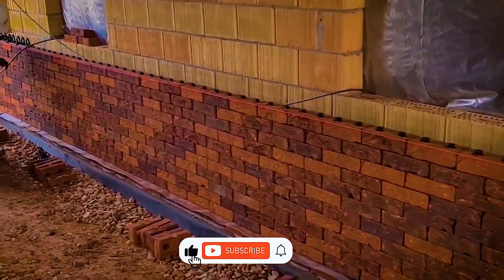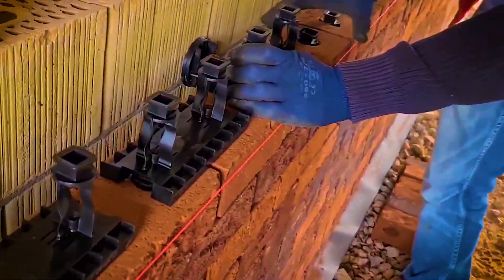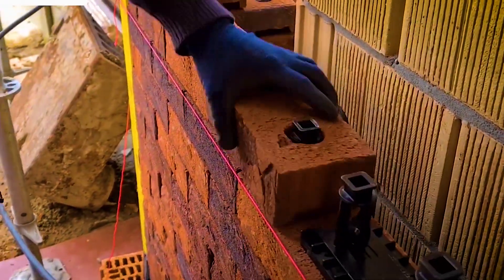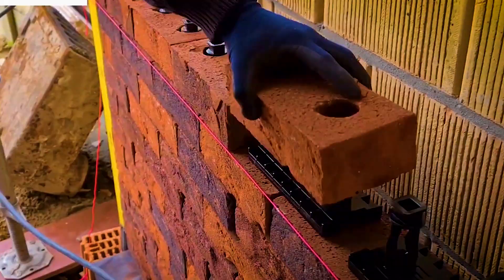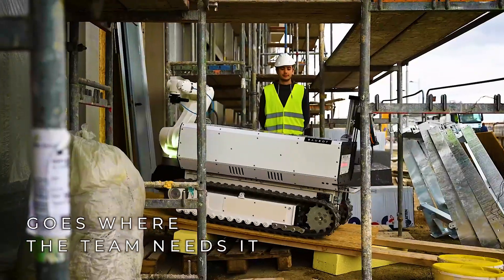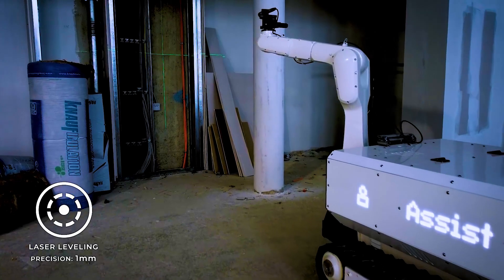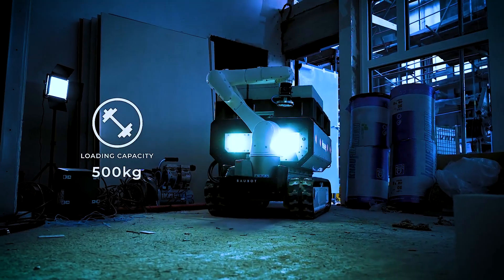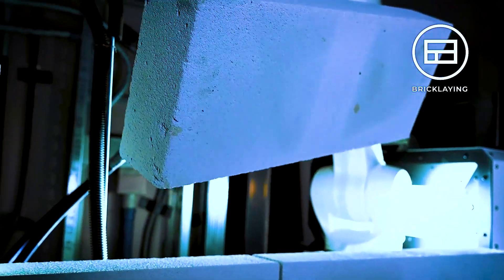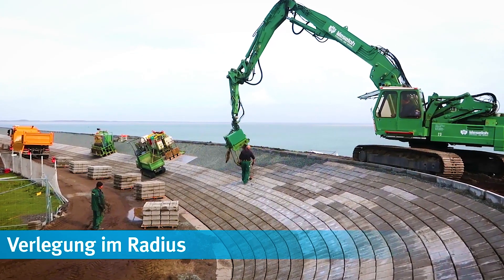He is constructing the wall. Construction robot — choose where the team needs it. Loading capacity: 500 kg. Working radius.